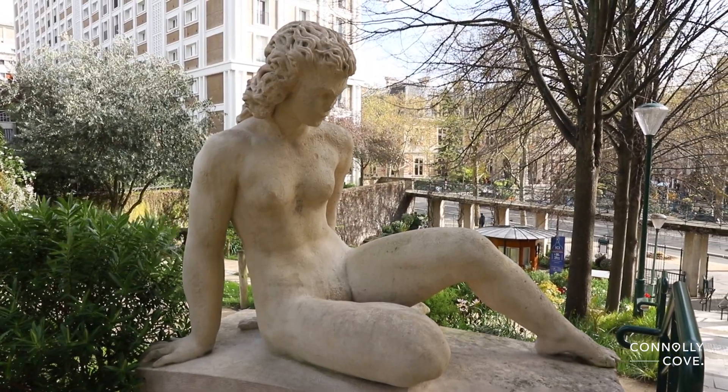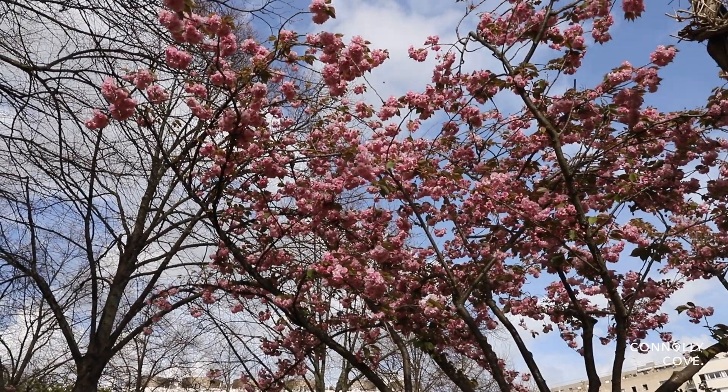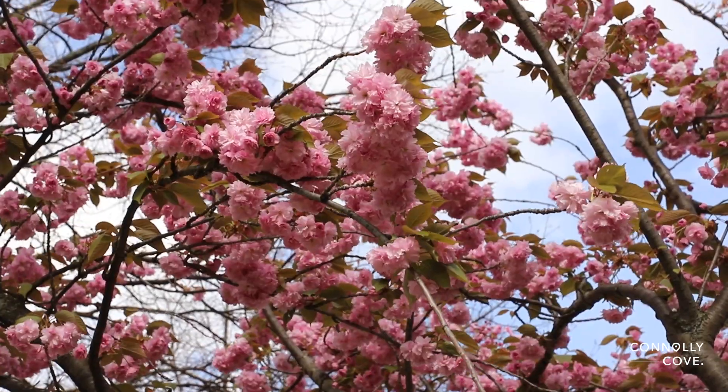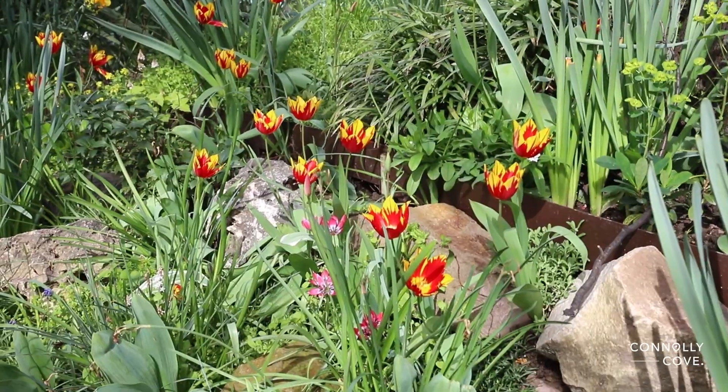But perhaps the most enchanting aspect of the garden is its breathtaking display of cherry blossoms and spring blooms. As the seasons change, the park bursts into a riot of colour with delicate pink petals and vibrant blooms adorning every corner.